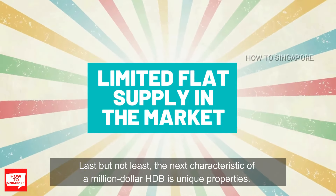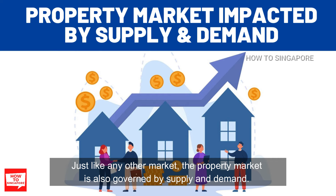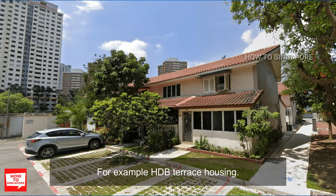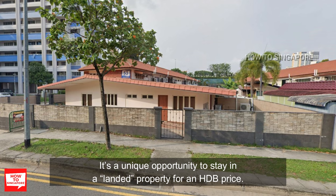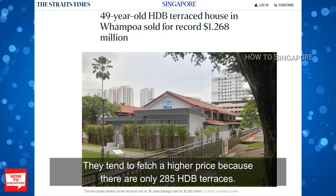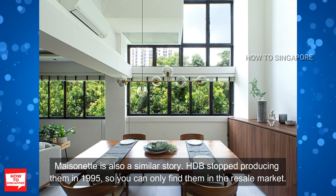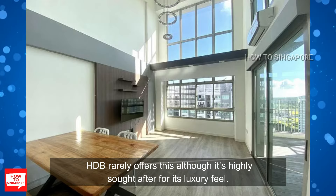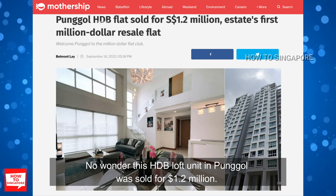Last but not least, the next characteristic of a million dollar HDB is unique properties. Just like any other market, the property market is governed by supply and demand. There are certain HDB property types that are no longer produced, making them high in demand — for example, HDB terrace housing. It's a unique opportunity to stay in a landed property at an HDB price, and they tend to fetch a higher price because there are only 285 HDB terraces. Maisonettes are also a similar story — HDB stopped producing them in 1995, so you can only find them in the resale market. Another unique type is the rare loft units, which HDB rarely offers but is highly sought after for its luxury feel. No wonder this HDB loft unit in Punggol was sold for 1.2 million dollars.